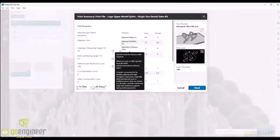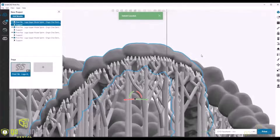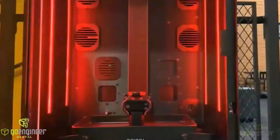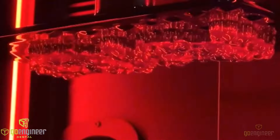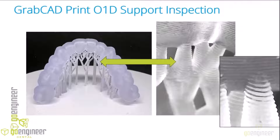It will give us a bunch of information pertaining to the build, including a picture of the first layer. This is important because you want to make sure that it's there — if it's not, that means your parts are probably not going to stick to the build head. And so once we send it to the printer, here are some examples of the support that is actually generated by the system.